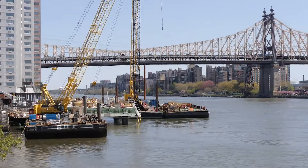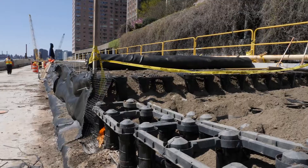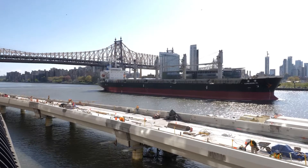Our structural engineers from Stantec needed to design a structure that could support the trees and the associated soil volume. It was really important to make sure that the structural design minimized any obstruction to views from Manhattan and created a beautiful and elegant structure on its own.